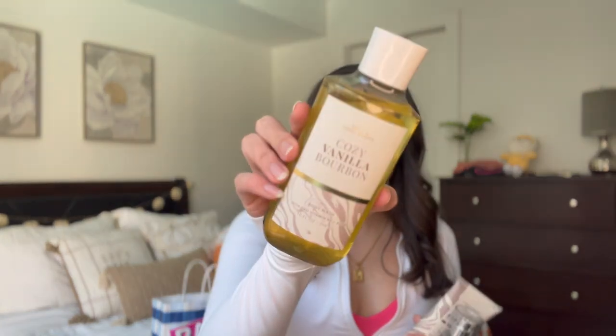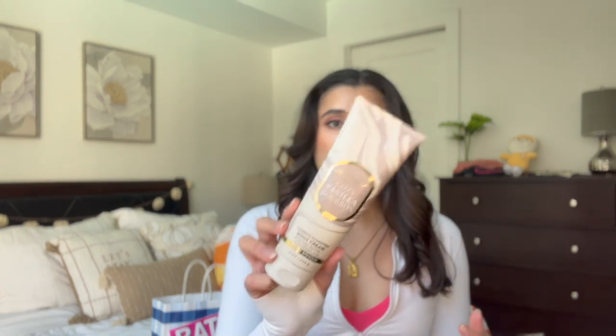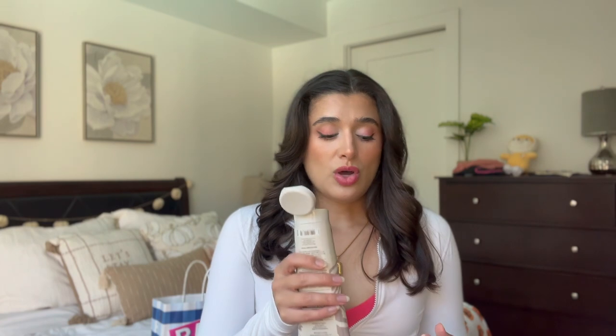Something I'm so excited about and was looking forward to the most is Cozy Vanilla Bourbon. This one smells so good — I wore it last night and could smell it all night long and even this morning, so it's already turning into one of my favorites even though I've only had it for one day. The notes are warm bourbon, dark fruit, and vanilla liqueur. I picked up the full size body wash, which is $14.95 — really pretty packaging, it's kind of a yellow shower gel. I also picked up the body cream, which is super cute.